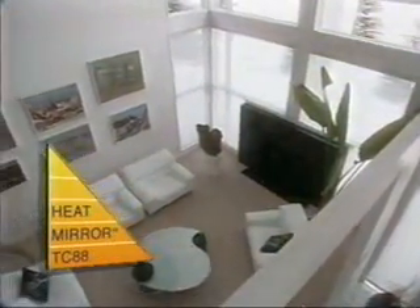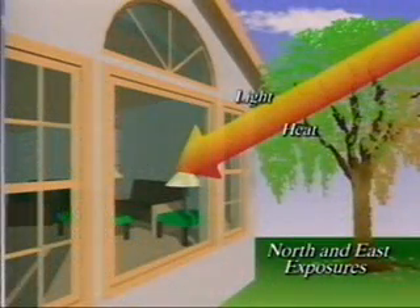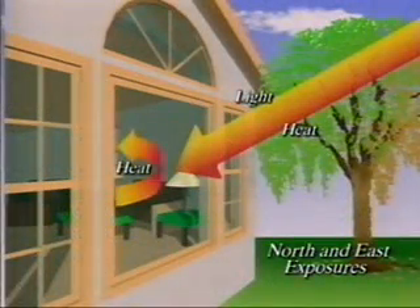But you should expect more than good insulation from your windows. Only Heat Mirror offers year-round comfort with a line of high-performance products for different solar exposures. Our Heat Mirror twin-coated 88 is the choice for super-insulating cold northern exposures. It lets in the sun's light and warmth, then traps the heat inside with its high level of insulation.